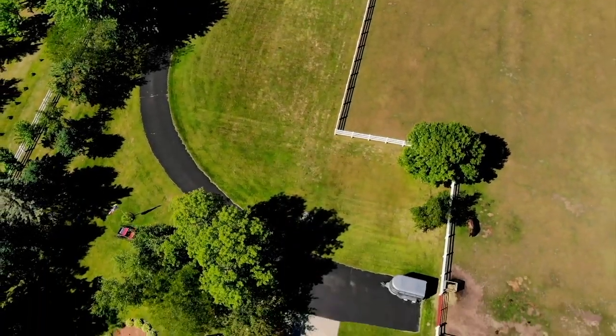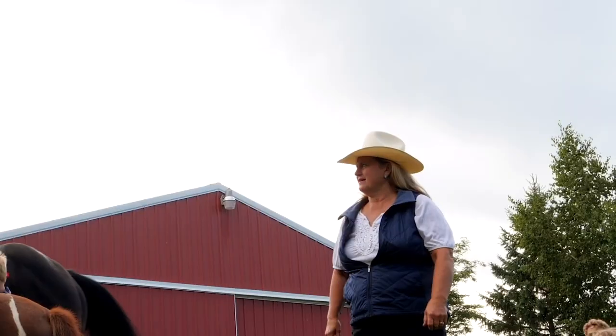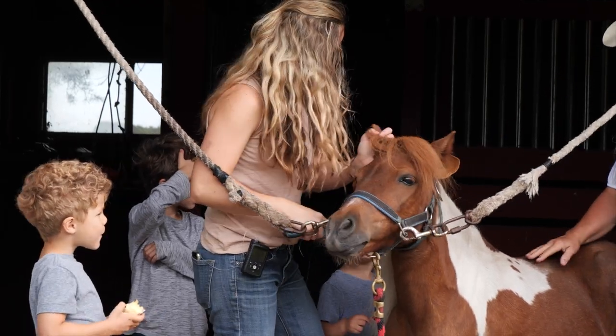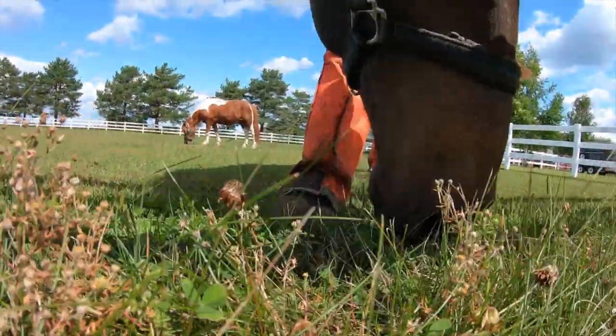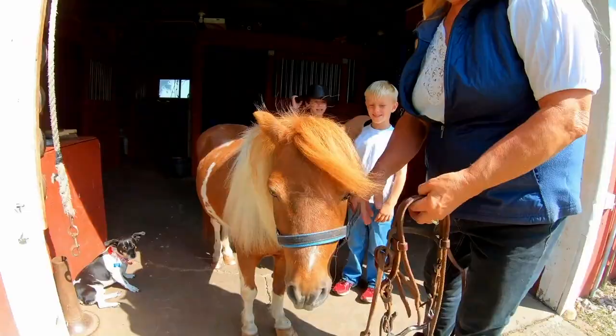On a nearby farm lives Misty and her husband and a few of their amazing horses. But they have a very special horse named Macho. He's a miniature horse, and when he stands next to his big brother you can see how tiny he is. But he has a big personality, Misty says.